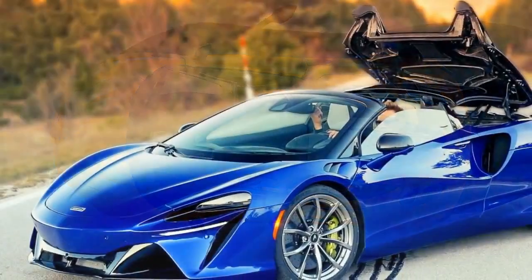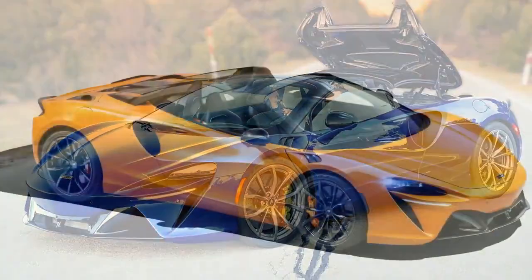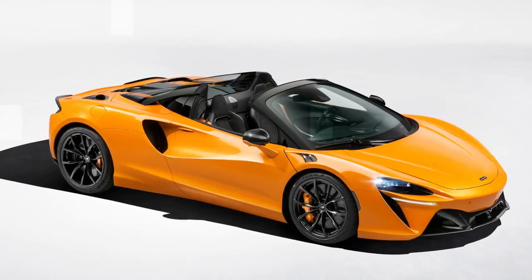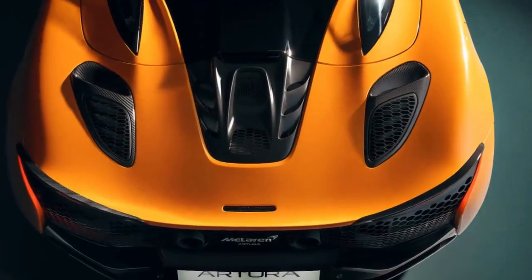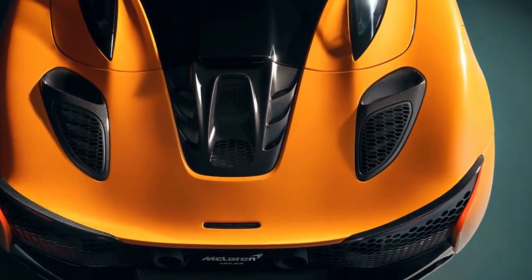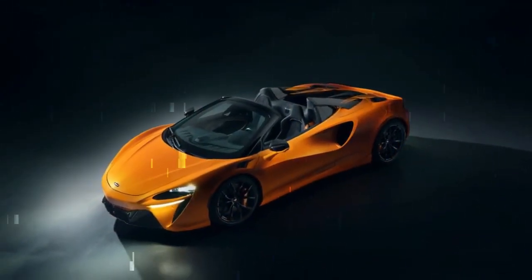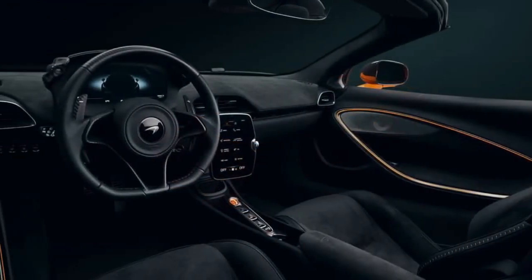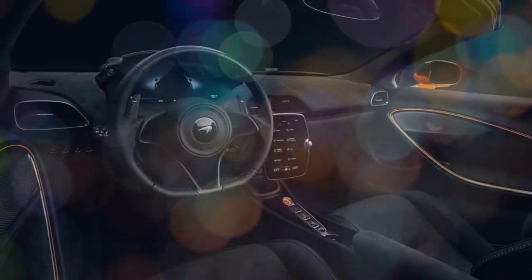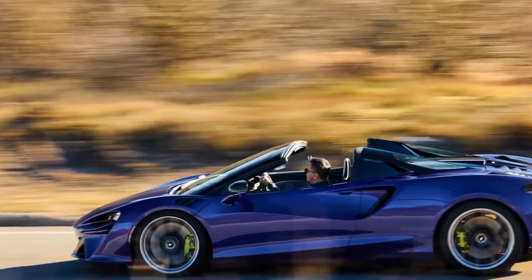Sport Mode enhances performance with sharper throttle response, open exhaust flaps for a more pronounced engine sound, and aggressive shifts; electric-only cruising is disabled and battery regeneration is optimized for spirited driving. Track Mode maximizes the Archura Spyder for peak performance, maximizing battery regeneration and power deployment, ensuring the quickest shifts and most responsive throttle mapping. These four modes provide versatility and adaptability, allowing the Archura Spyder to cater to different driving preferences and environments.